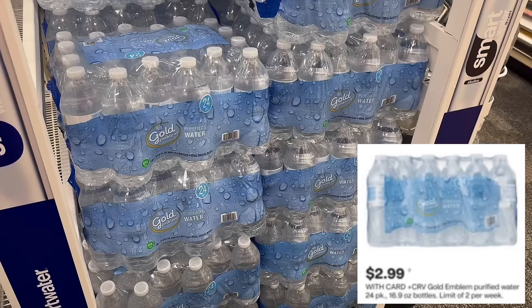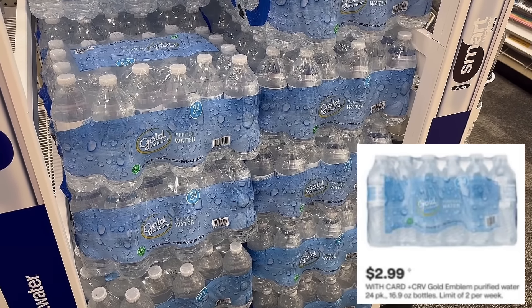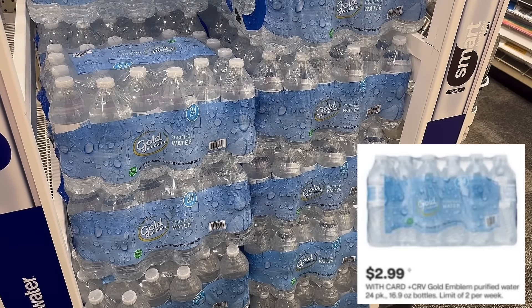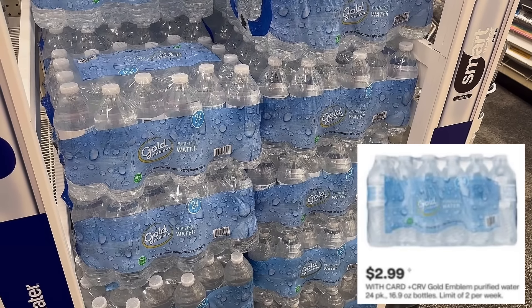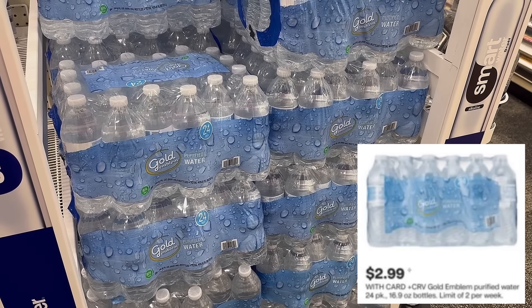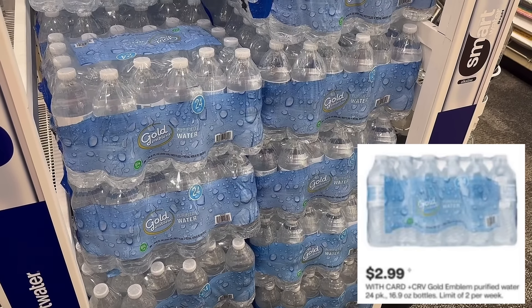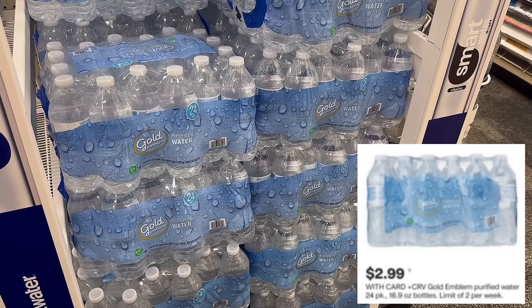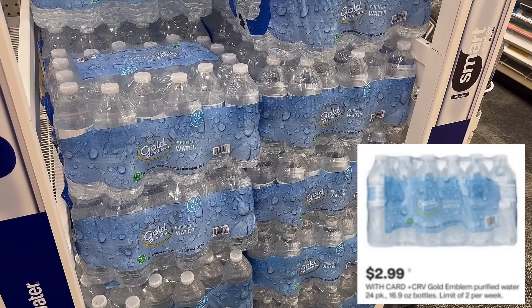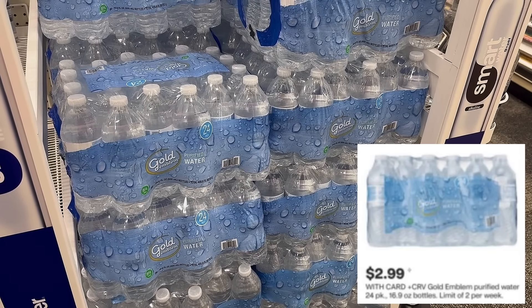This is probably the cheapest price on the 24-pack of water — $2.99. It's been $3.49 for the longest time, and the cheapest we've ever seen it in CVS history is $1.99, but that hasn't happened in a long time. So $2.99 per case, and there's a limit of two per week. You can grab two this week, and if you want to do the deal again next week when the ad resets, you can grab two more.